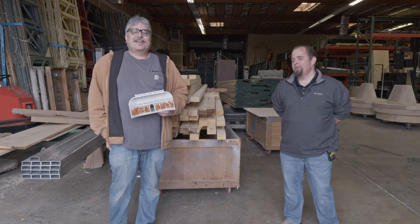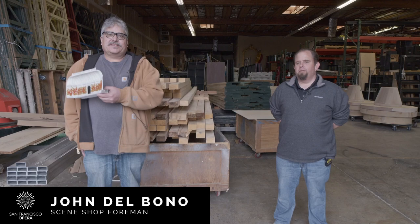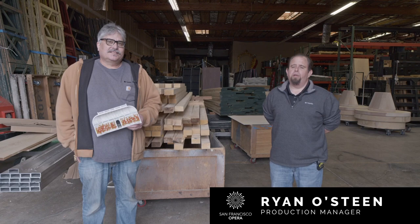Hi, my name is John Del Bono. I'm the scene shop foreman at the San Francisco Opera scene shop here in Burlingame, California. And I'm Ryan Osteen. I'm the production manager for the San Francisco Opera and I spend a lot of time here at the scene shop as well.